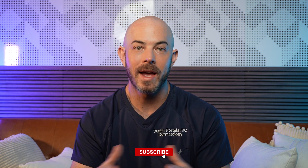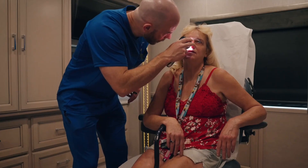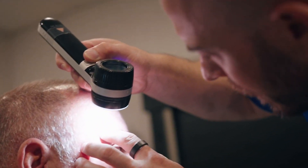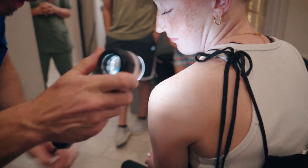My name is Dr. Dustin Portsella. I'm a board-certified dermatologist, and if you're new to the channel, I make videos to help support my mission to provide free dermatology care to underserved populations. I have a mobile clinic where we provide charitable care to unhoused individuals and those living in poverty who may not be able to afford health insurance or don't qualify for government assistance. Anything you purchase from the links in the video description helps support that cause.